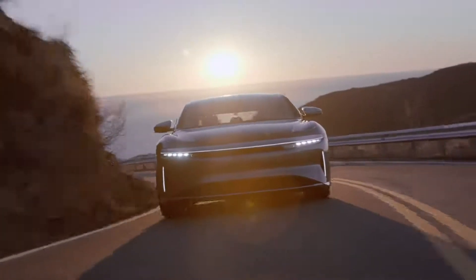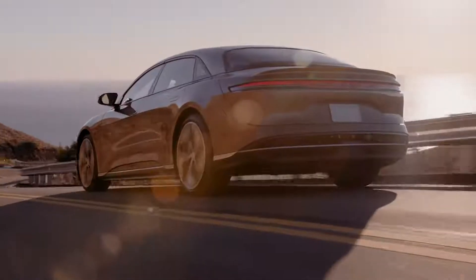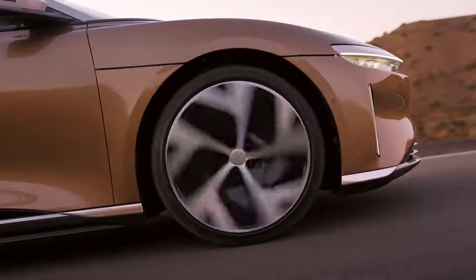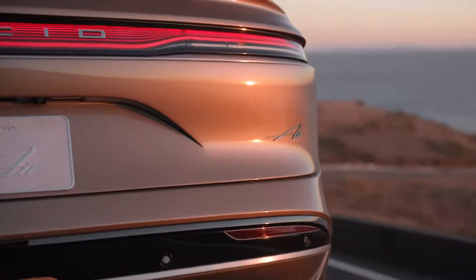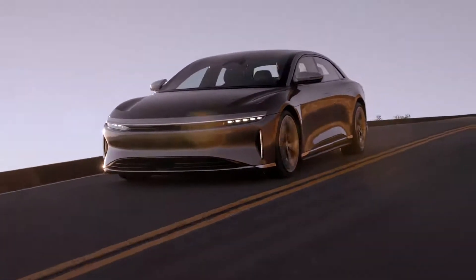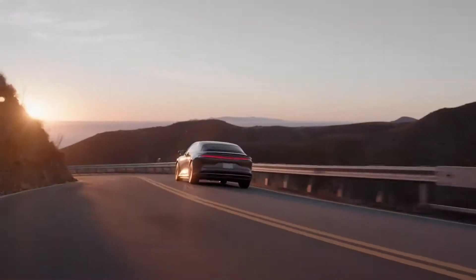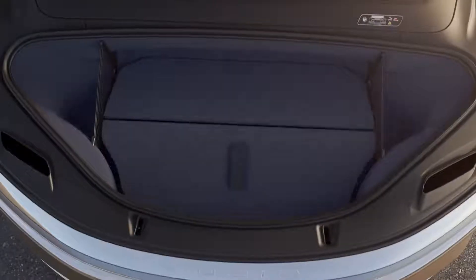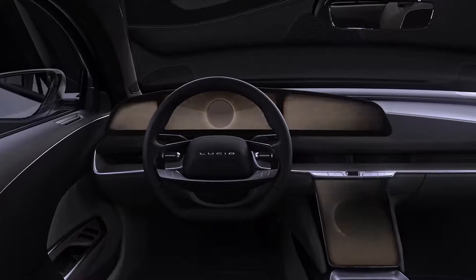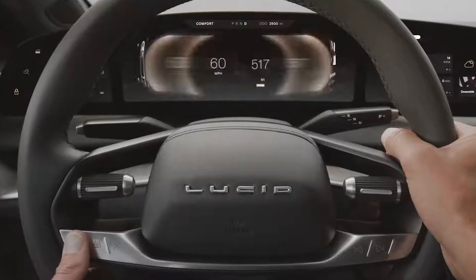A warm welcome to everyone joining us here in Lucid's headquarters. We'll see the fusion of the art and the science, the technology, all coming together in an incredible product which will offer the customers so much more. Luxury and comfort. Incredible performance. Remarkable range. So much space. Just the volume of the frunk and the HMI. It's a beautiful piece of art. The technology that underpins it is out of this world.